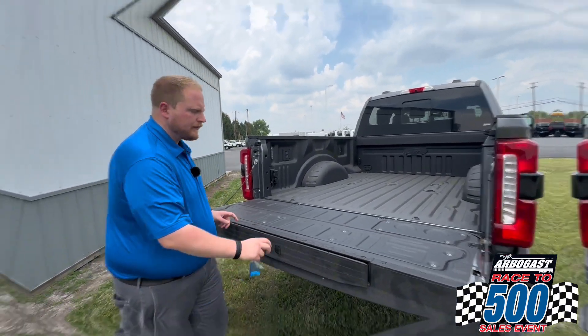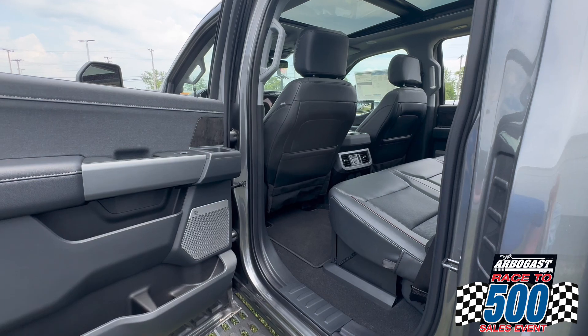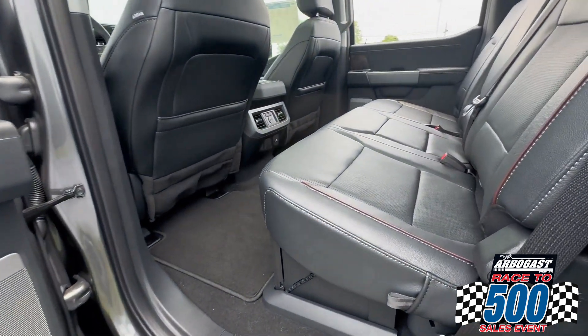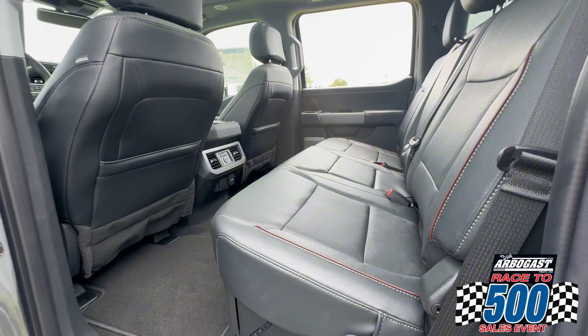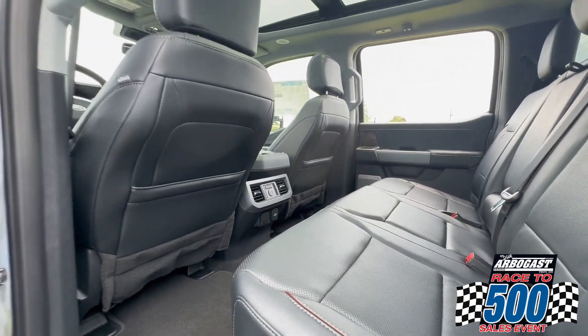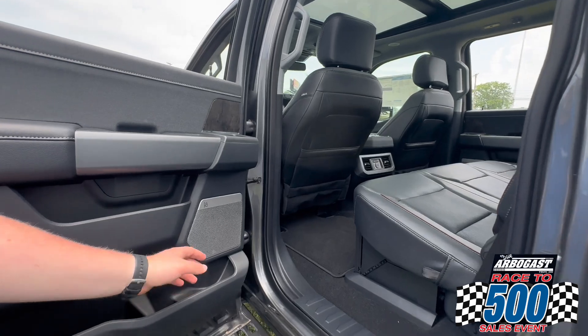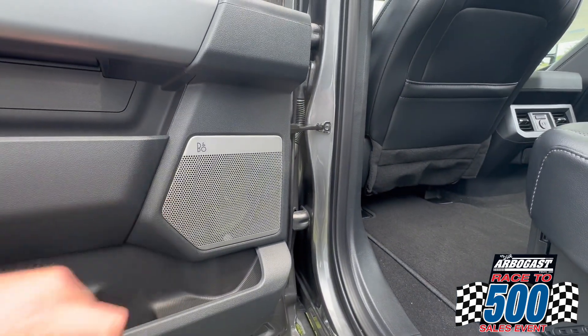Let's take a look inside. This truck is a Lariat, which means you're going to have some pretty nice luxury features like a leather interior. This truck comes with built-in rear heated seats, that awesome twin-panel moonroof so everybody gets a view of the sky above, and Ford's upgraded Bang & Olufsen sound system.